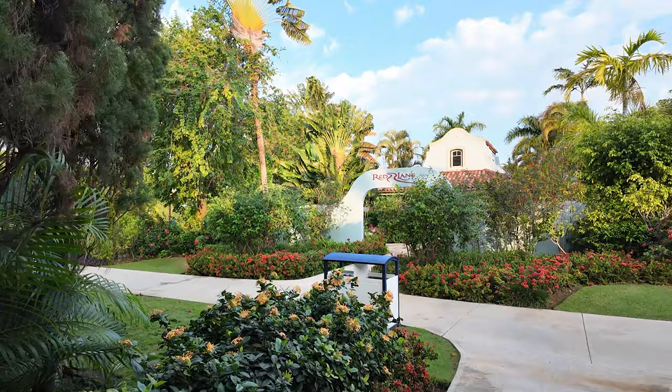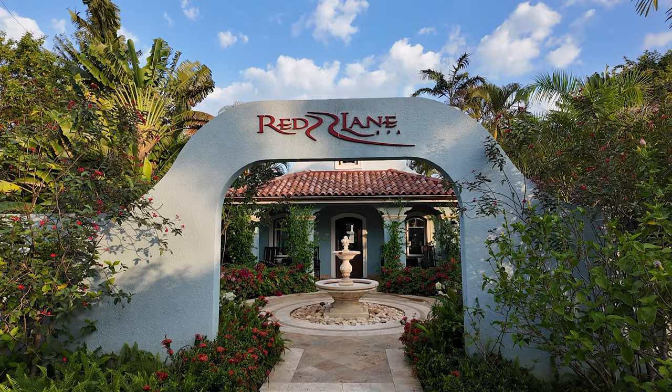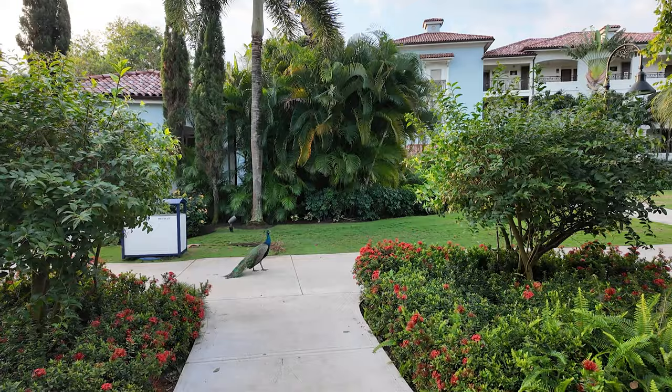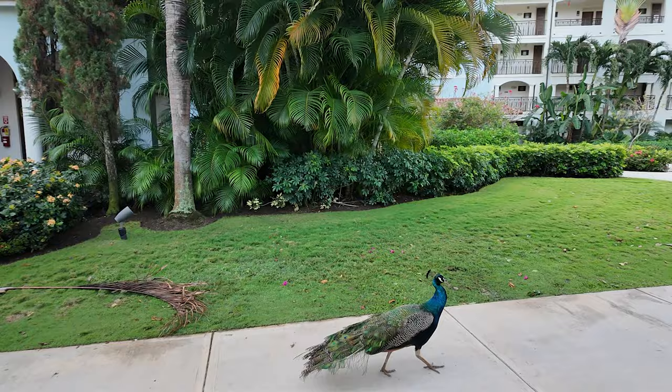Each Sandals — I keep thinking the tour is over and then I walk into something else. The Red Lane Spa, which will be open later today, is right here. You can always use the spa facilities — usually they have a steam room, a sauna, a cold plunge, and kind of a lounge area. Those are open to everybody. A peacock is following me. Are you going to show us around? We'll follow you — you know the place better than I do.